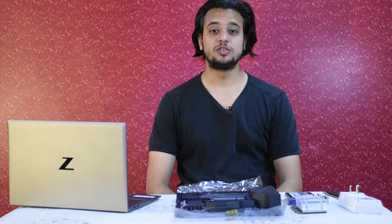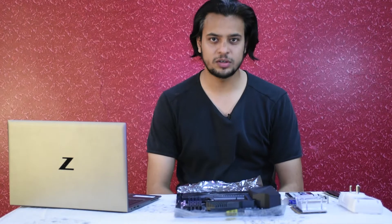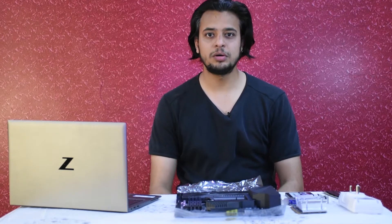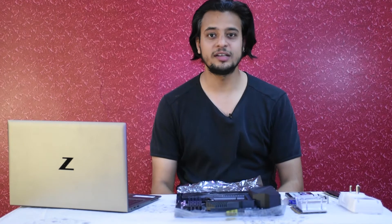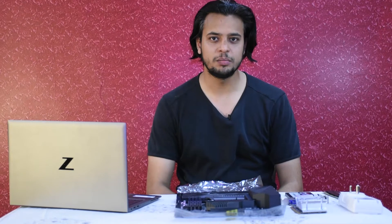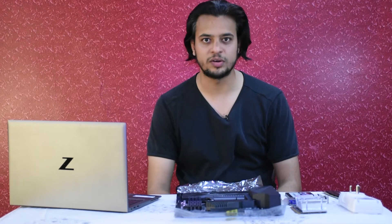Hello everyone, welcome back to Krita Studios. Today's video is not about a review or something that we generally do. Today's video is about why the speed of posting our reviews is a bit slow, and it has been slowed down in the recent past due to some reasons that I'm going to try to list out today.